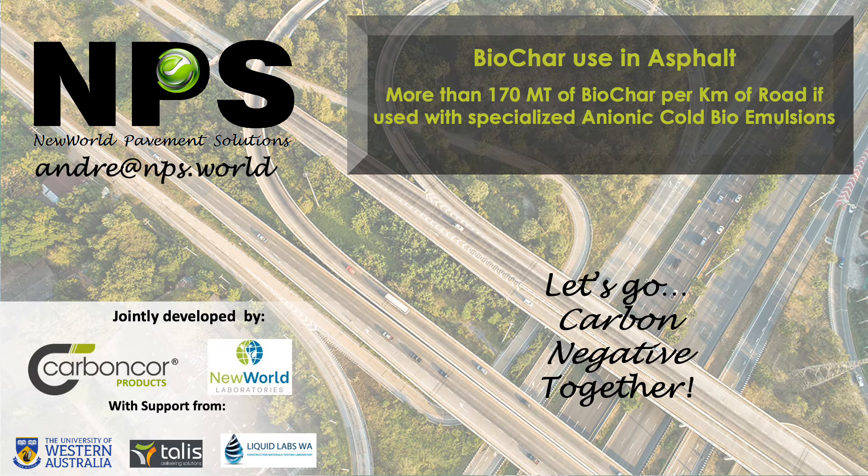Three years ago we switched over to the use of biochars and chars as well as carbon black for production plants in Malaysia, Thailand and Vietnam.